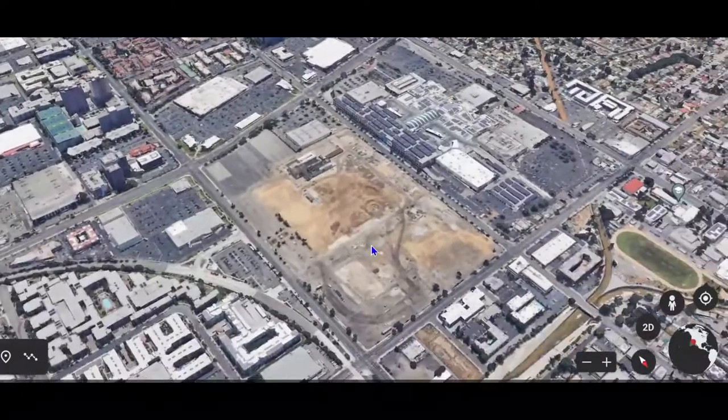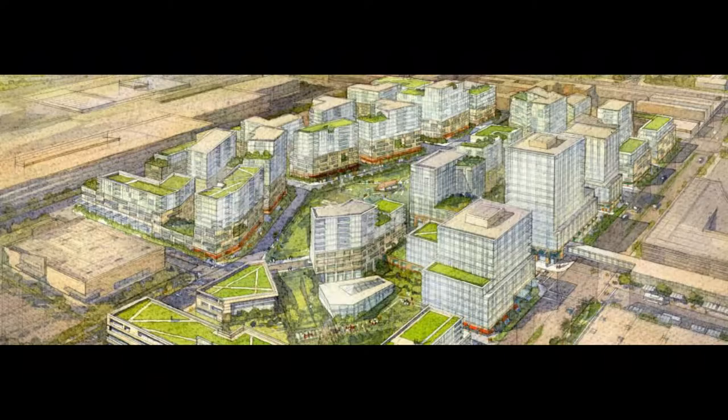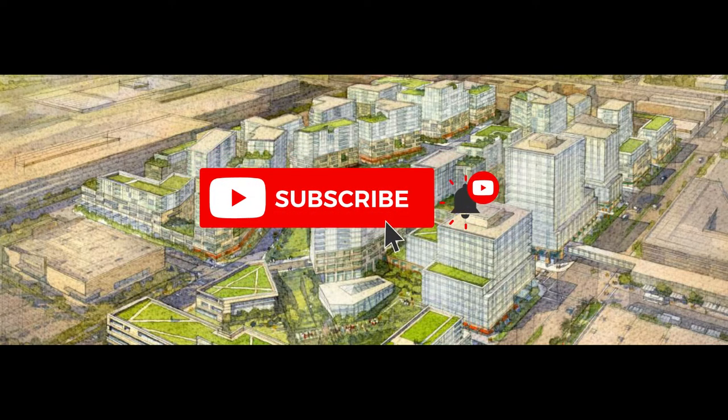Here we have the lot — it's about 2 million square feet, quite a large site, probably one of the largest sites for development coming up. If you haven't subscribed yet, please do — it helps my channel and helps you see more of my content.